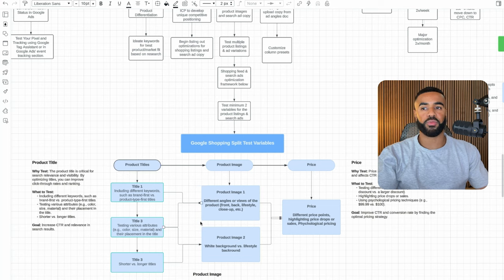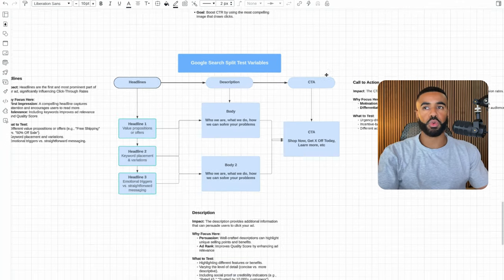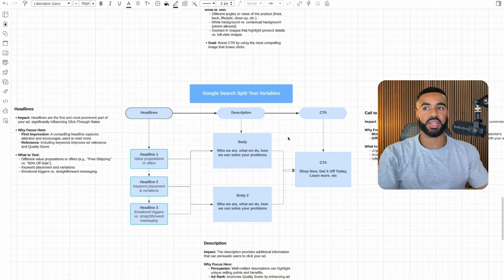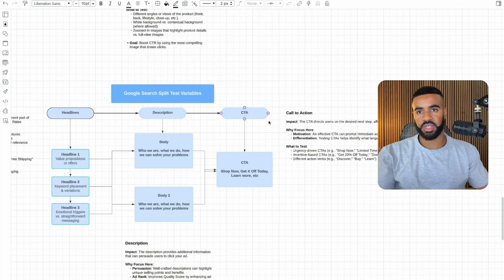Once we figure out what performs — whether it's a particular title structure or image — we take the top performing combinations and double down on those, rolling them out across all the products. For Google Search, we run split tests within headlines, descriptions, and calls to action. We test to see what combination performs best, then continue to double down on the top performing variables across all the different campaigns and keywords.